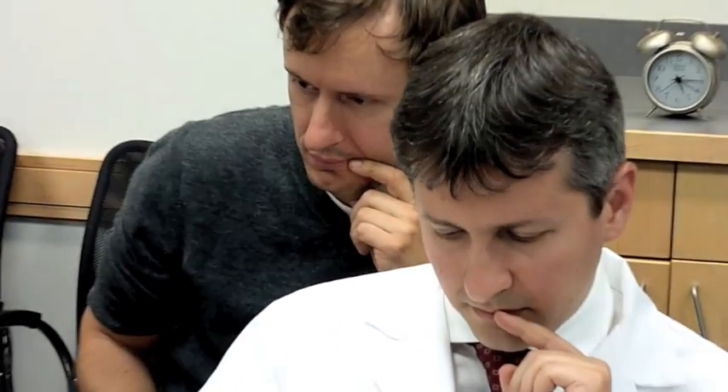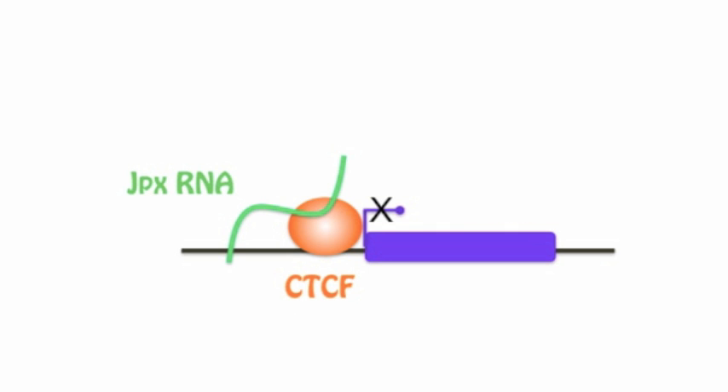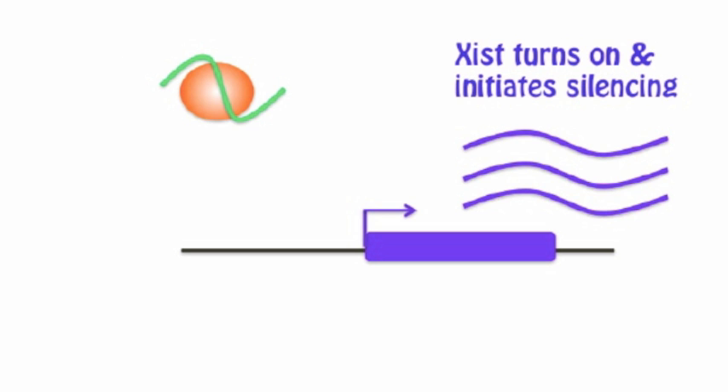CTCF is a repressor of Xist. When CTCF is bound to the Xist gene, Xist cannot turn on — it is probably a component of the blocking factor. Now we are getting somewhere. How does JPX RNA kick off CTCF? JPX directly binds CTCF, and we show that the interaction between CTCF and JPX actually causes the eviction of CTCF from the Xist promoter. CTCF represses the Xist promoter. When JPX is expressed in excess, JPX RNA binds to CTCF on one Xist allele and evicts CTCF from the promoter, thereby activating Xist expression.